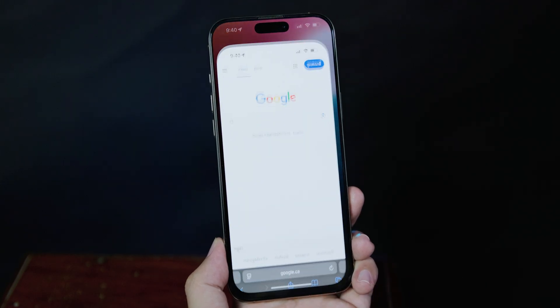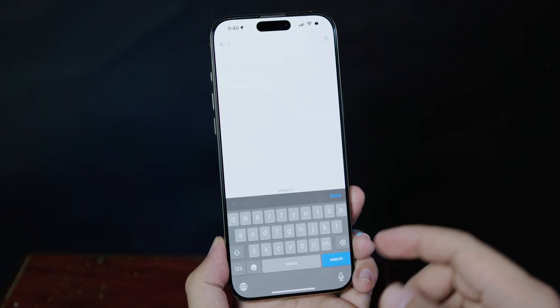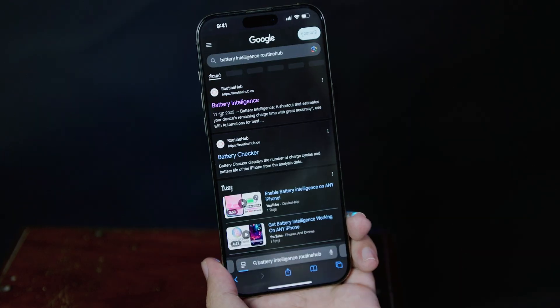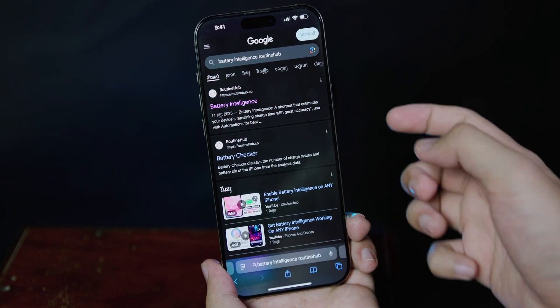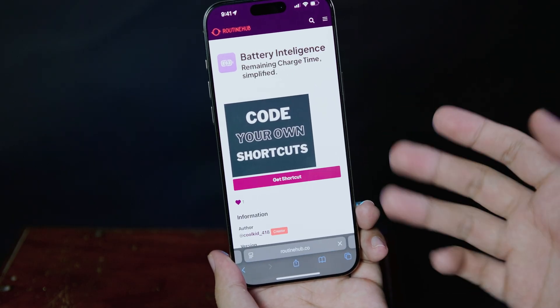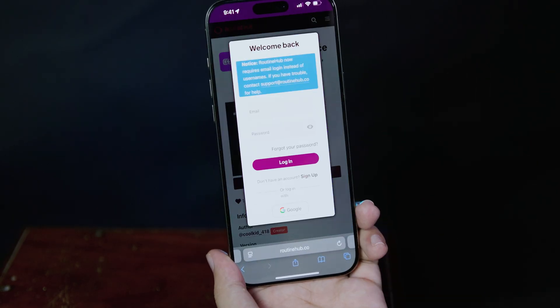First, go into Safari and then go into Google. Search 'battery intelligence routing hub' and you're going to find it at the top right. Go ahead and click on it, then go into the display and click 'get shortcut.'